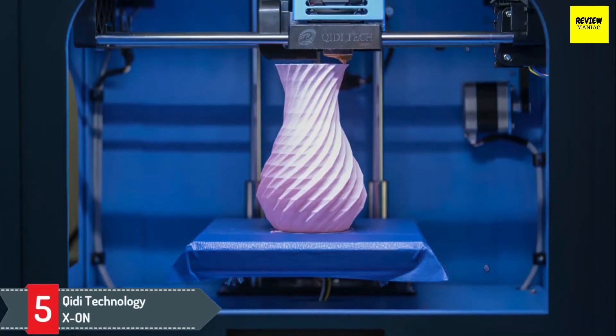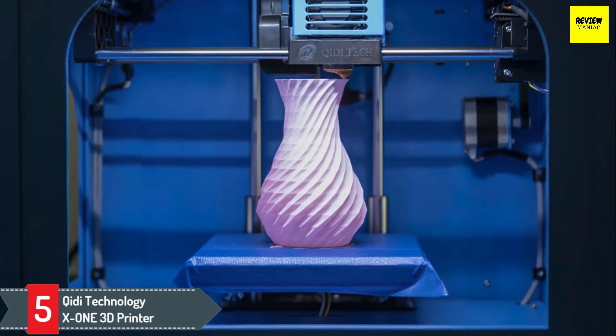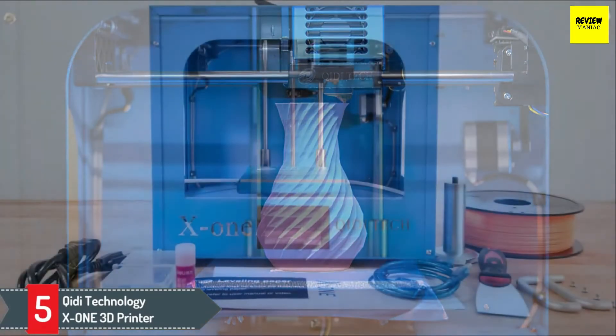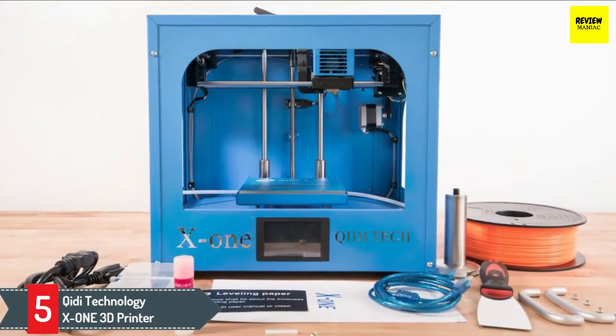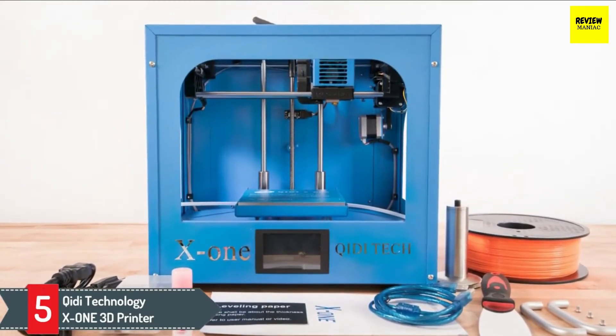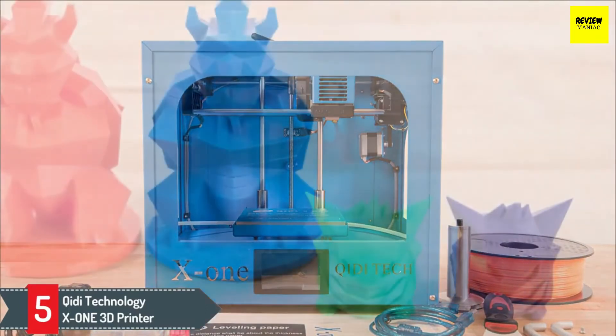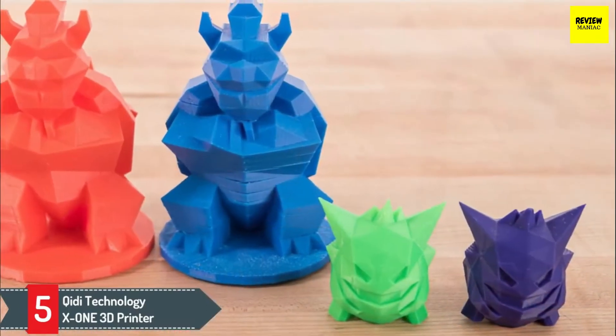Number 5: Qidi Technology X1 3D Printer. This X1 3D printer is a good choice for mid-level 3D printing. Constructed from durable, double-thick metal and supported by an aluminum platform build, the printer uses standard 1.75mm filament to power your printing.